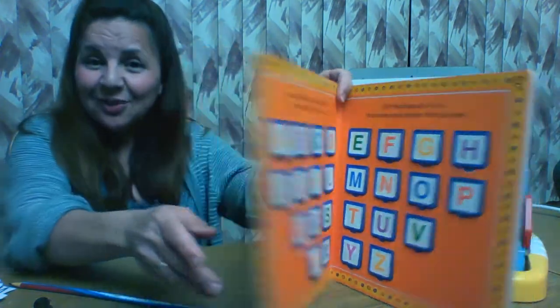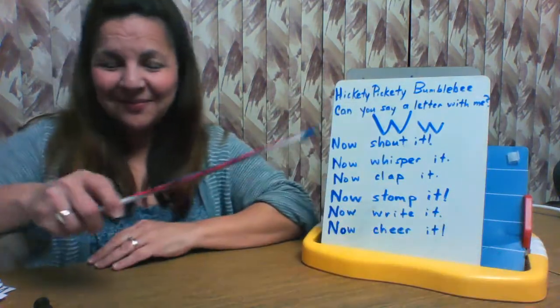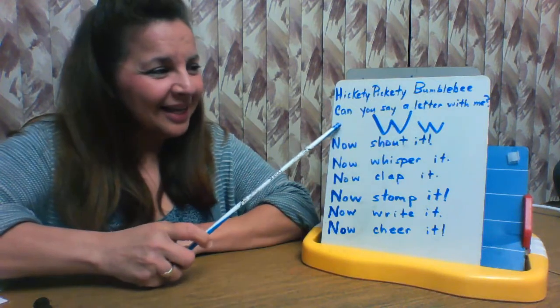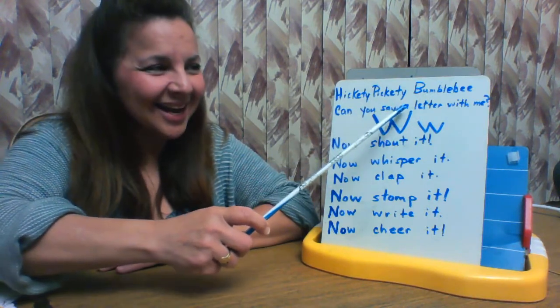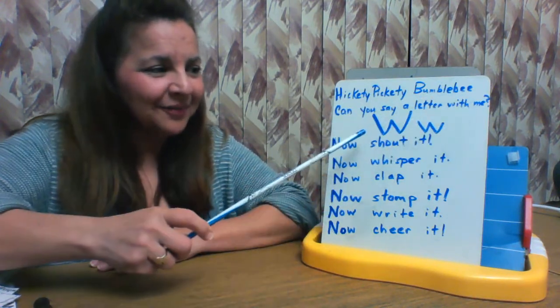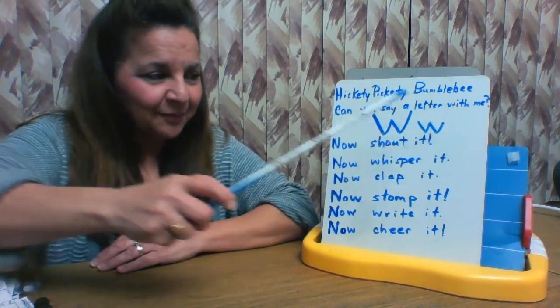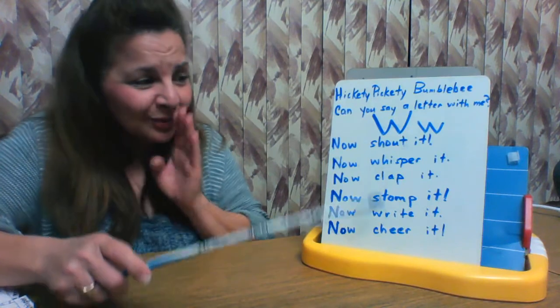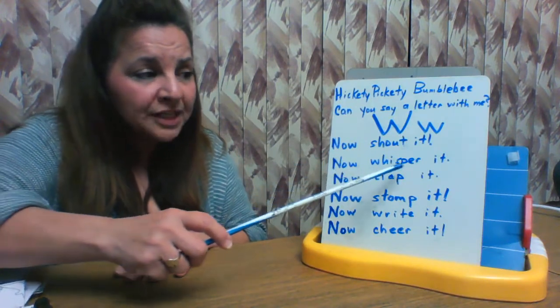Now let's do our hickety pickety. Will you help me? Hickety pickety bumblebee, can you say a letter with me? W! Now shout it: W!